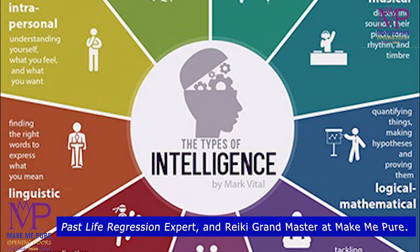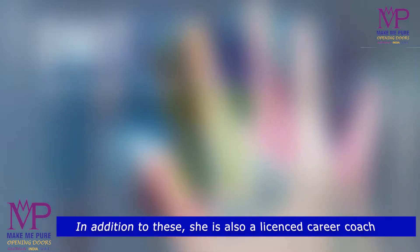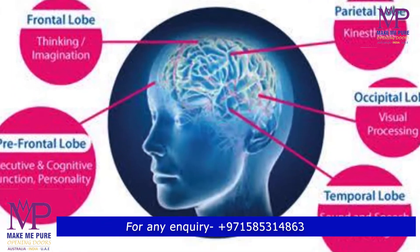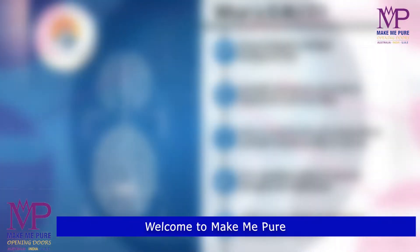This IQ test is utilized to be an estimation instrument for the level of insight. Presently, this test is used in the field of school and instructive establishments, human asset, the executive, kids' memory enhancement program, vocational guidance and career counselling.